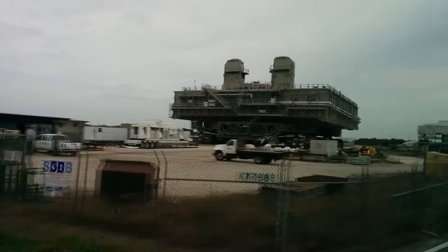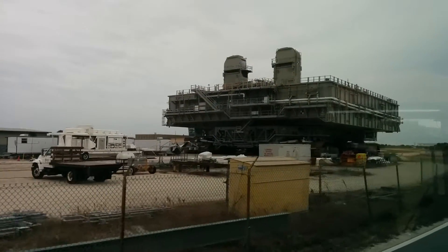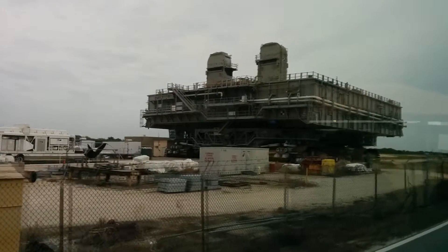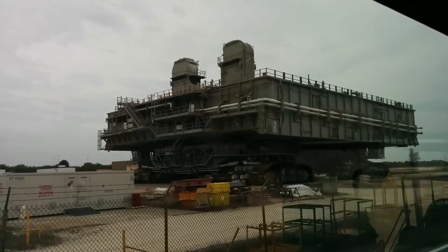On average, when the shuttle was sitting up there, you're at about 24 million pounds. That's a lot of weight. These are the largest self-powered track vehicles in the world.